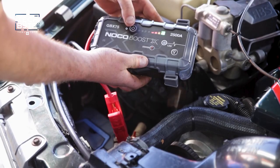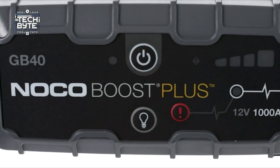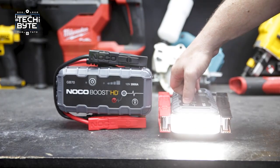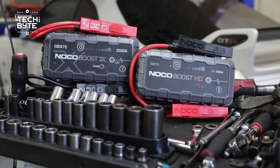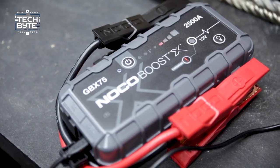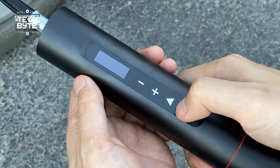It even has a feature to protect against connecting it the wrong way. But wait — there's more. This gadget isn't just for jumping cars; it also works as a portable charger for your phone and other devices. Plus, it has a built-in flashlight with different modes. With its strong lithium battery, tough design, and small size weighing just 2.4 pounds, the NOCO Boost Plus GB40 is the ultimate jump starter for anyone who wants to be prepared.